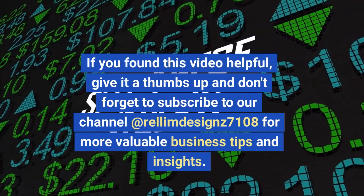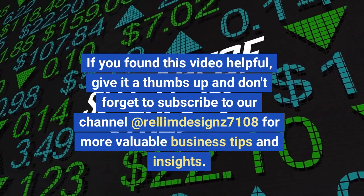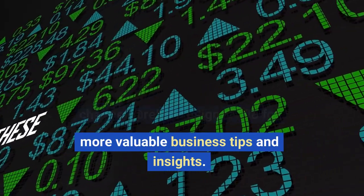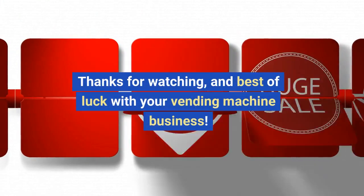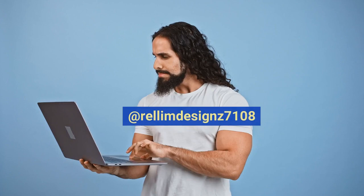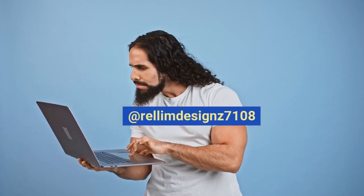Subscribe to our channel at Relim Designs 7108 for more valuable business tips and insights. Thanks for watching and best of luck with your vending machine business.